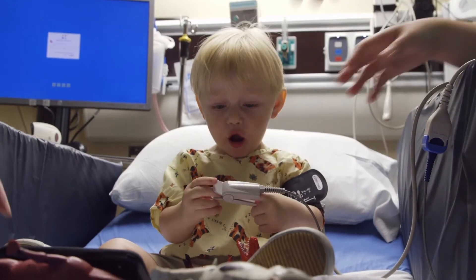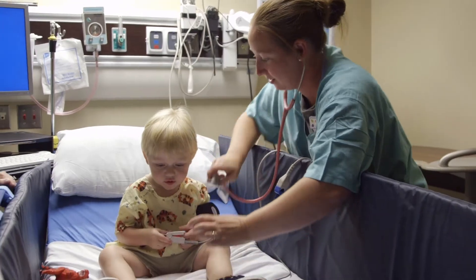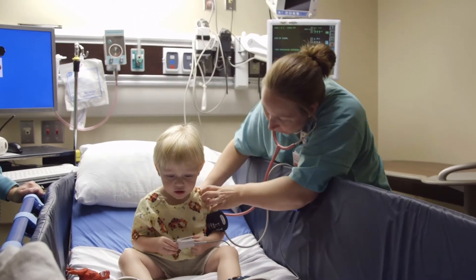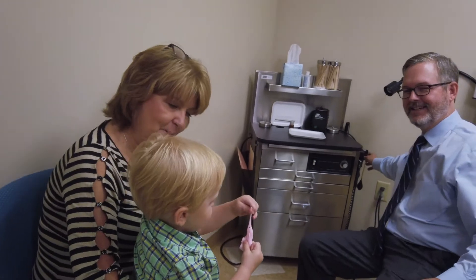Symptoms of acute ear infection include inconsolable crying or frequent nocturnal awakening, diminished appetite, fussiness, and of course fever. All of these are signs that your fluid may have turned into an ear infection.